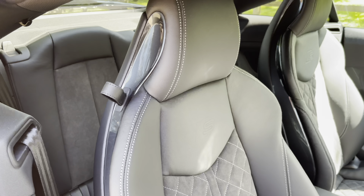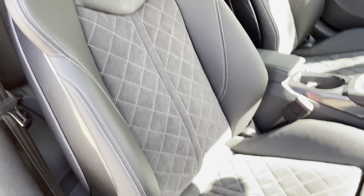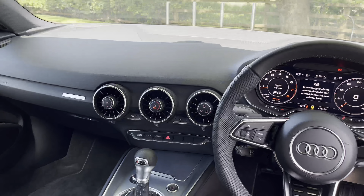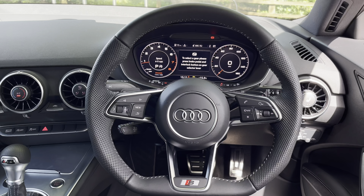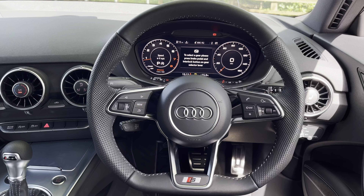Moving on to the interior key features, we are highlighting these part Nap leather seats which do have that lovely suede effect in the middle. They are also manually adjustable and lumbar support is available. Looking towards your driver's view, we have this sporty setup with this flat-bottom S steering wheel, which is trimmed in Nap leather and does have the lovely gloss black inserts.